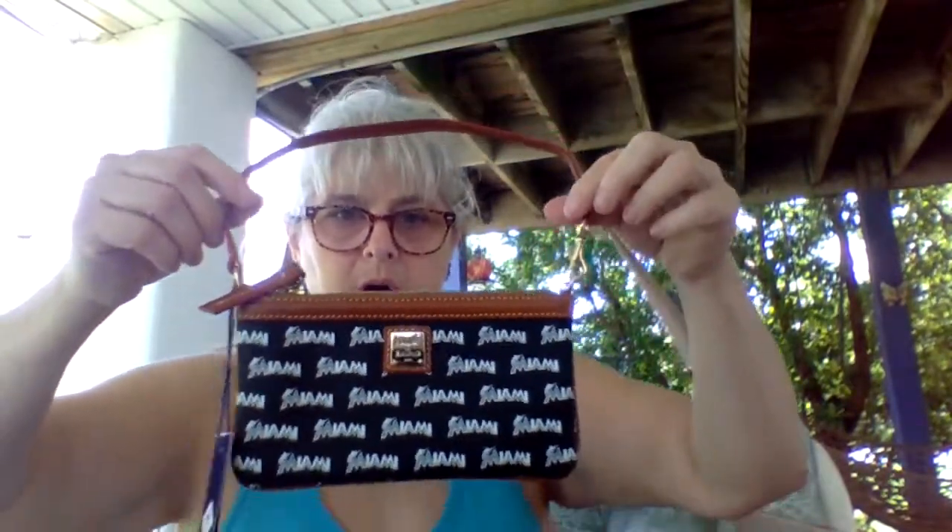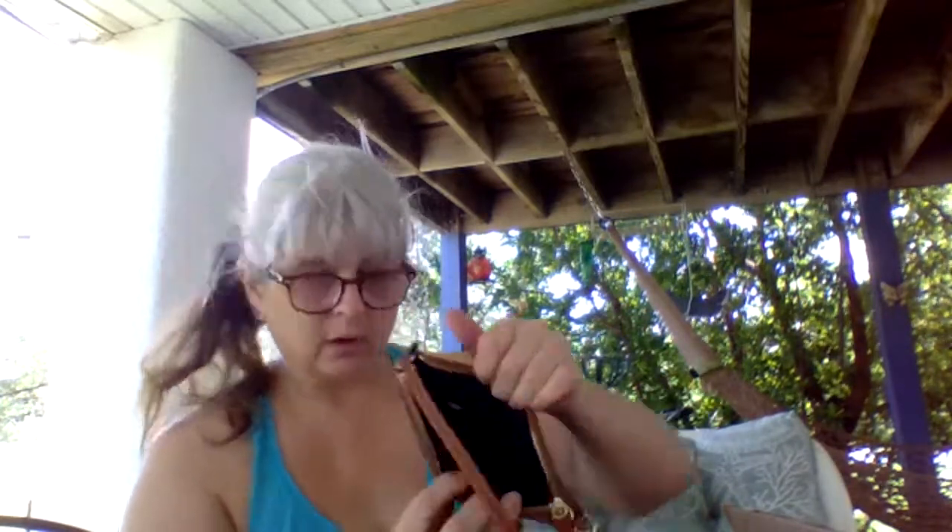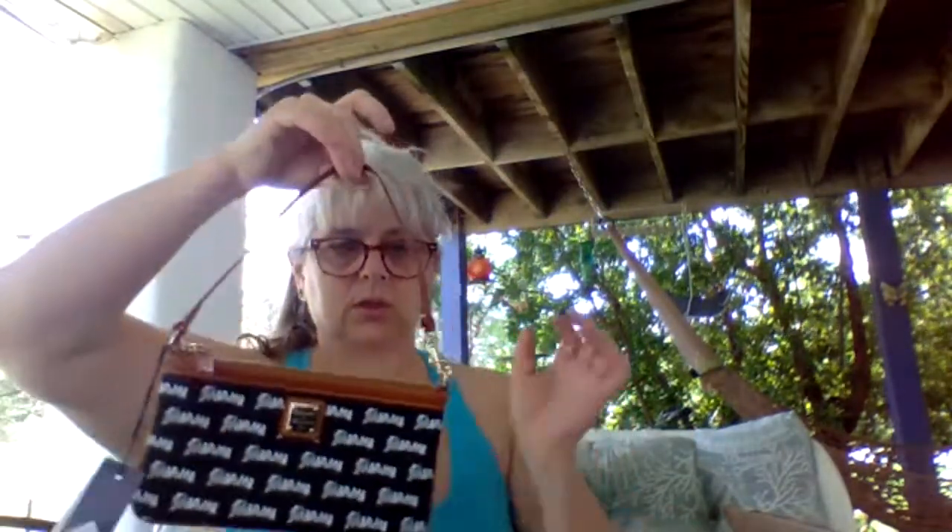The next one is new with tags — the retail on this is $88. We've got the hologram showing it's real. This is a Zuni and Burke Miami Marlins bag. The comps on this were like $80 used. It's got like a little double thing there. New with tags, Miami Marlins, Zuni and Burke — super cute!